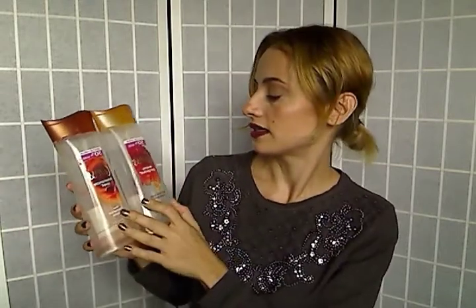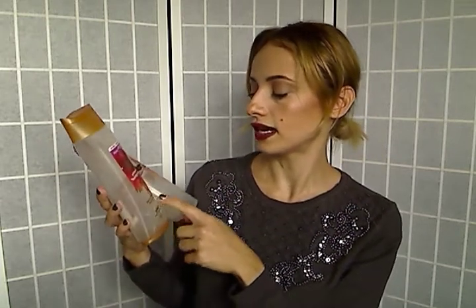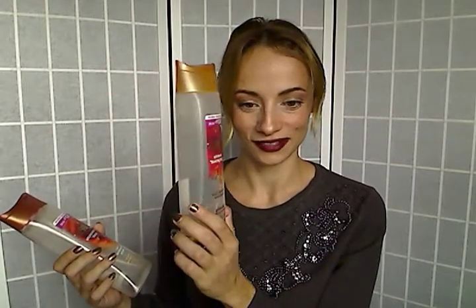First up is this Caress Evenly Gorgeous exfoliating shower gel — it's like a body wash in the Evenly Gorgeous scent. It has burnt brown sugar and carrot butter in it, and this stuff is amazing. It has moisturizing powers, scrubbing powers, and it smells intoxicating. I have this in my shower right now again, so you should definitely try this.